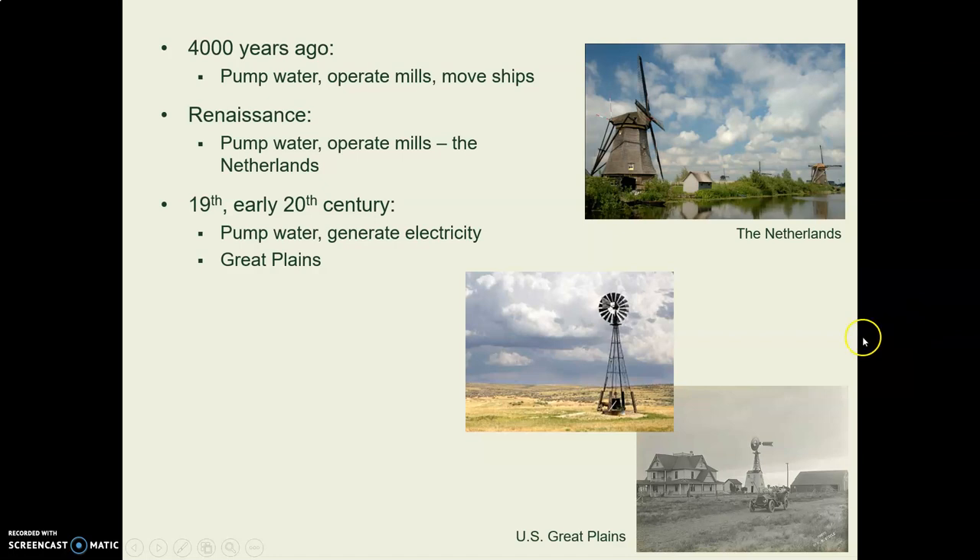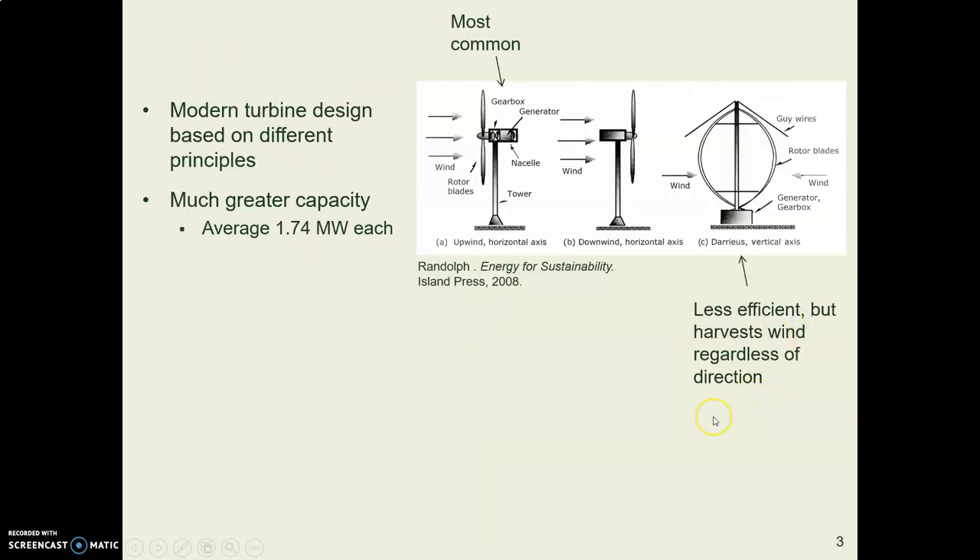This is different from what we think of as windmills, like those used to pump water in the Netherlands or on the Great Plains. Modern wind turbines are based on a different principle and have a big power capacity. They are available with horizontal axes or with vertical axes.